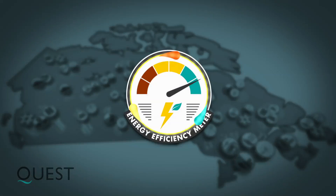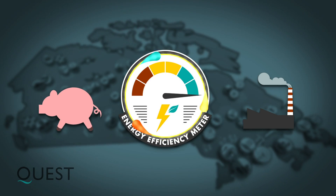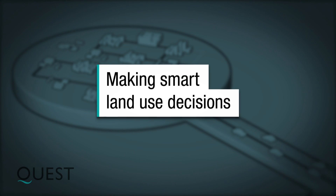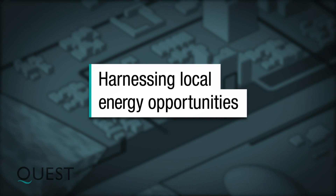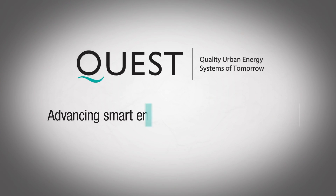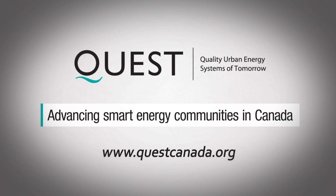Together, they can achieve significant energy efficiency improvements. Integrating conventional energy networks. Making smart land use decisions. Harnessing local energy opportunities. Quest — advancing smart energy communities in Canada.